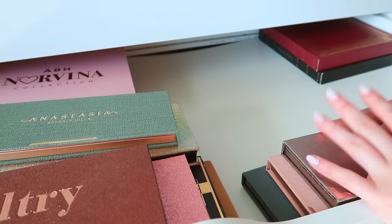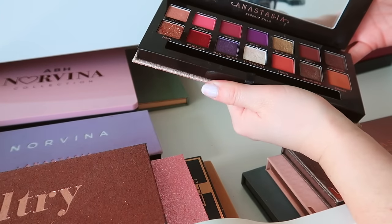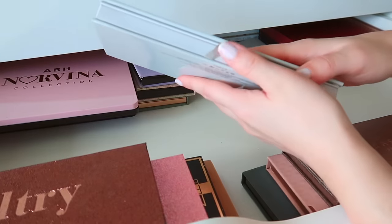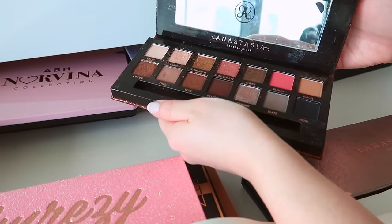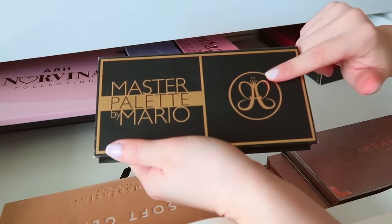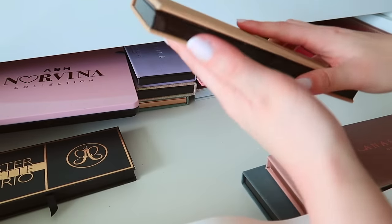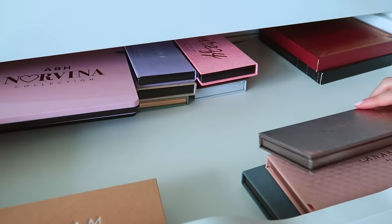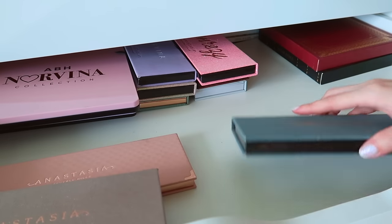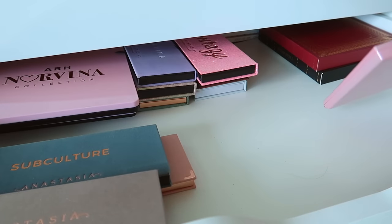I don't think I'm getting rid of any of these other ones. One of my favorites — we also have the Jackie Aina palette; I feel like I'm holding makeup history right here. The Carla Bible palette — The Makeup Collector — I will absolutely be keeping. All of these, even the Amrezy. Can you believe I have the Master Palette by Mario? Always going to keep that. Soft Glam too, and the newer palettes as well. I just feel like I'm holding a bit of makeup history with these.